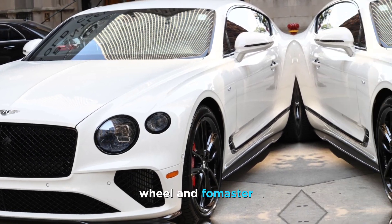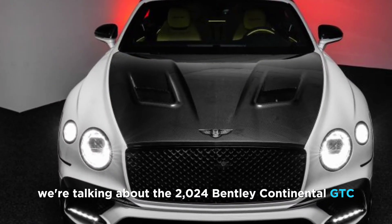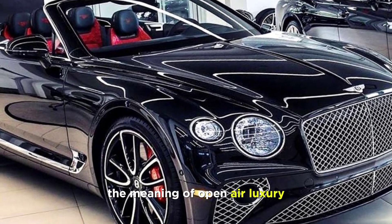Welcome back to my YouTube channel Wheel Info Master. Today we're diving into the world of pure automotive indulgence. We're talking about the 2024 Bentley Continental GTC, a convertible grand tourer that redefines the meaning of open-air luxury.